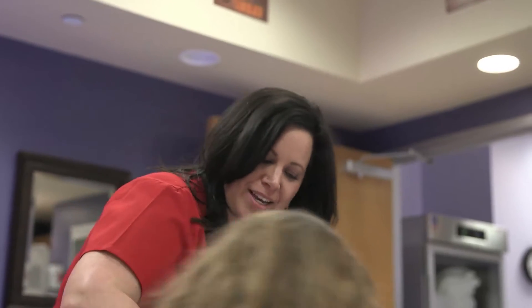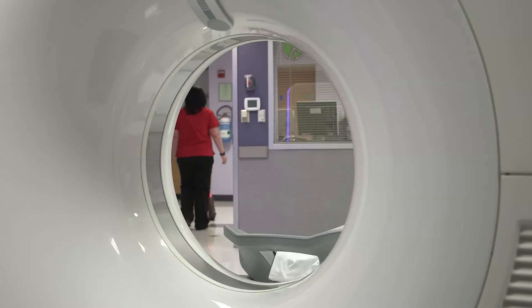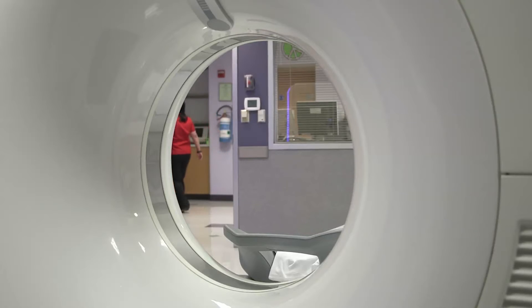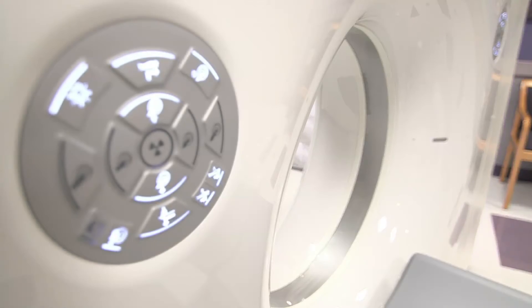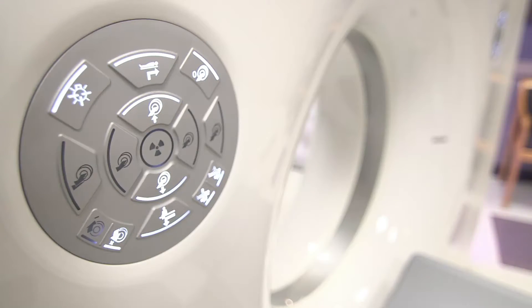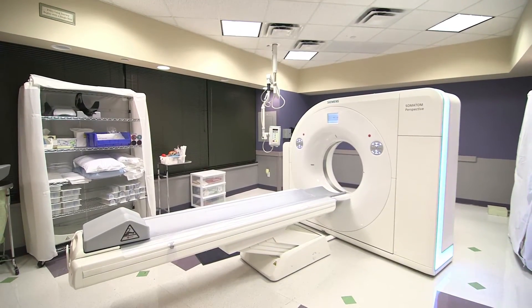The overall look of the Perspective scanner — it certainly looks smaller, it's more contour. You may not think that's a big difference, but when a patient is very nervous about the CT exam they're going to have, when they walk into that room and see the sleekness of the scanner, you can see the anxiety kind of be relieved just by the way that the machine looks.